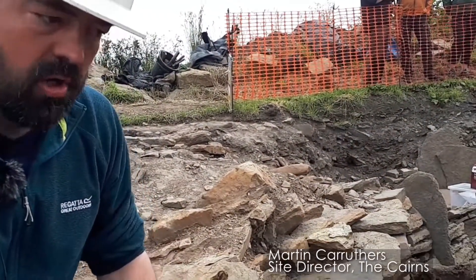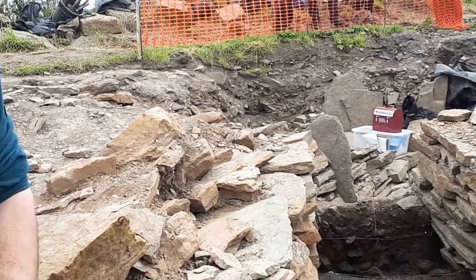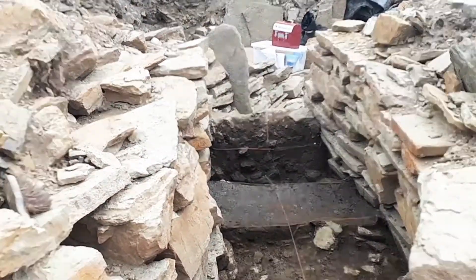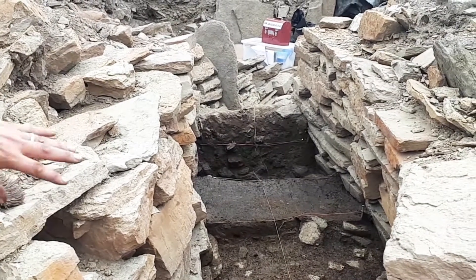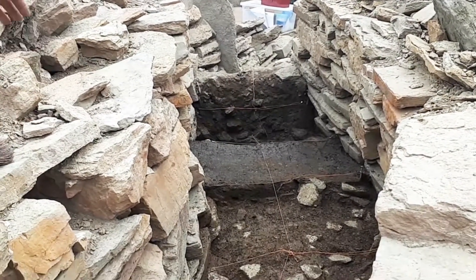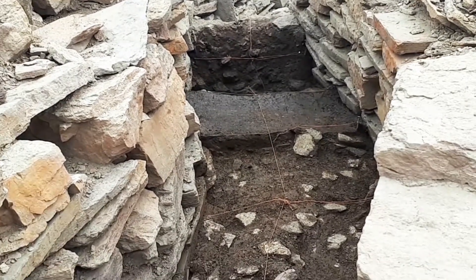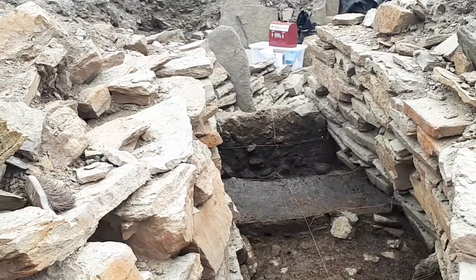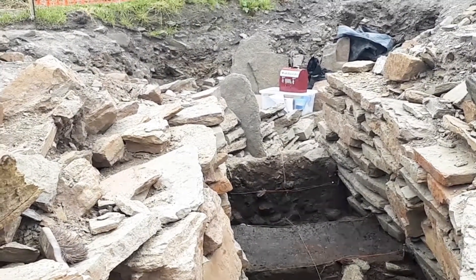At the souterrain, out the front of the broch, this is an underground passageway. It dates to after the time when they abandoned the broch and filled it in with rubble. We're looking down the passageway. We've got it set up for grid samples, so it's been excavated on a controlled grid. We're interested in excavating the occupation deposits, the fill and the floor deposits from inside the souterrain.